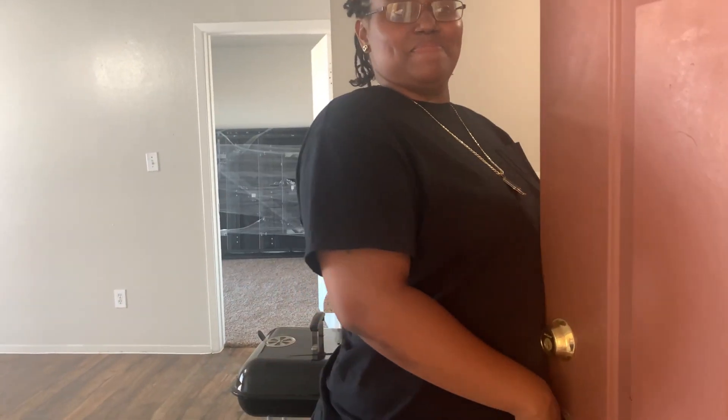Hey guys, welcome in, welcome to our new home! I guess I'm going to be telling you — you're supposed to close the bedroom door when we enter. This is our living room area. We did a little shopping so you might see a little bit of stuff on the floor.